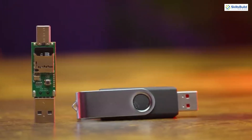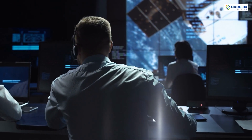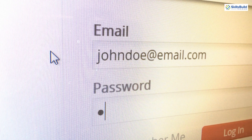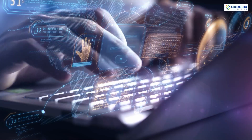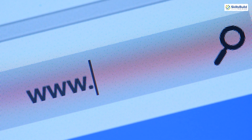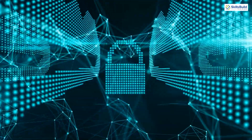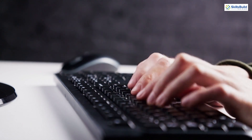The USB Rubber Ducky, while often associated with malicious attacks, can be a valuable tool for ethical hackers in penetration testing and security assessments. Ethical hackers can program it to simulate brute force attacks on login screens, helping assess the strength of password policies and identify weaknesses in login procedures. They can also test for bypassing multi-factor authentication prompts that rely solely on user keyboard input, and create realistic phishing simulations by automatically typing out malicious website addresses or opening infected attachments to evaluate user awareness.